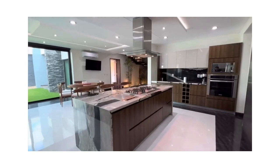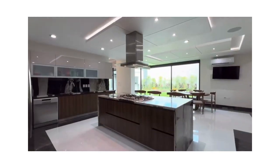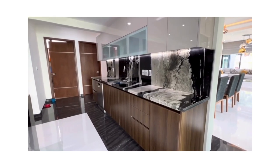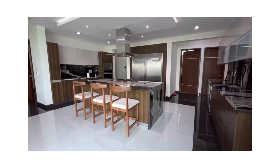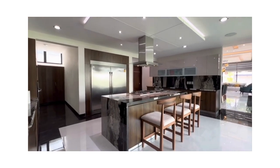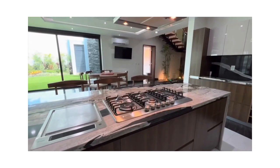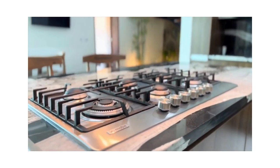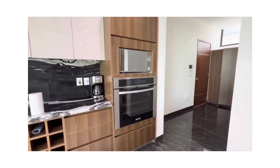A modern grand kitchen design features an island and granite finishes, Zalam wood cabinets and drawers, a double door refrigerator for freezing and refrigeration, a stainless stove with hood, wall oven, and microwave.